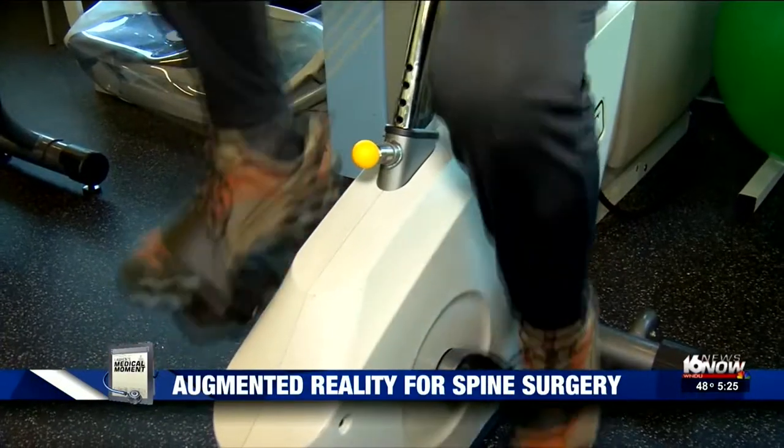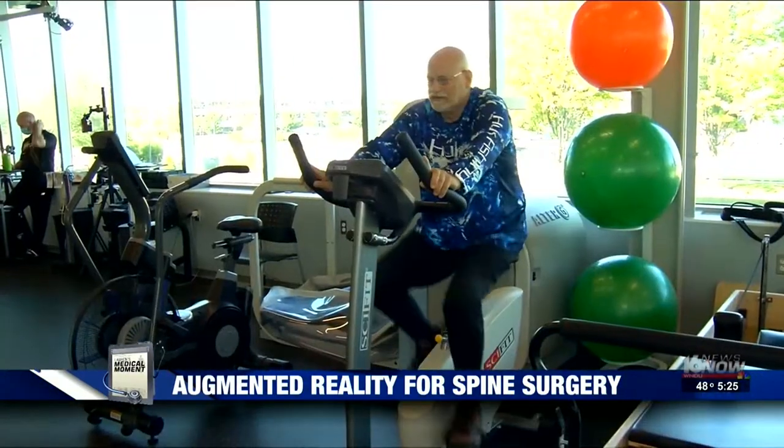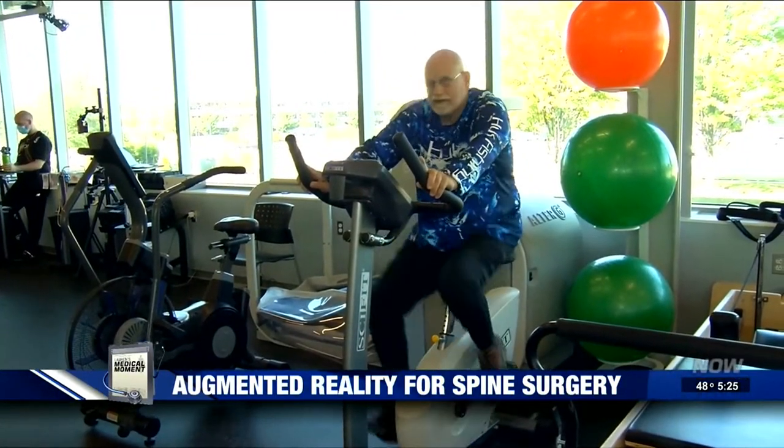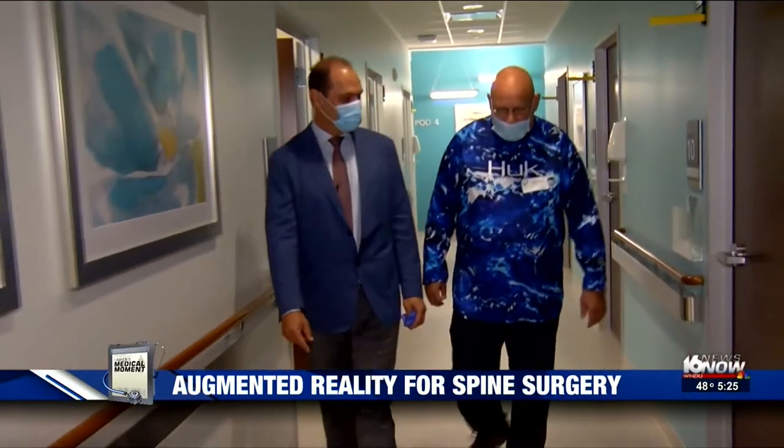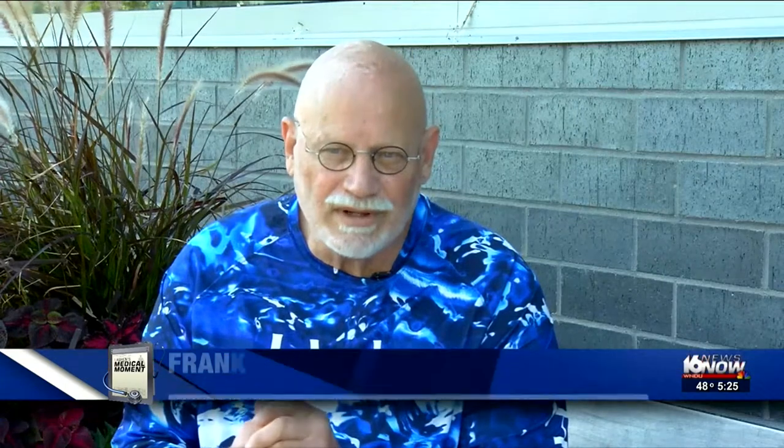Being able to do this is a big triumph for Paul Zucula. Fourteen years ago, back pain slowed him down. He had a fusion, but the pain came back years later. When it got bad, it got bad.